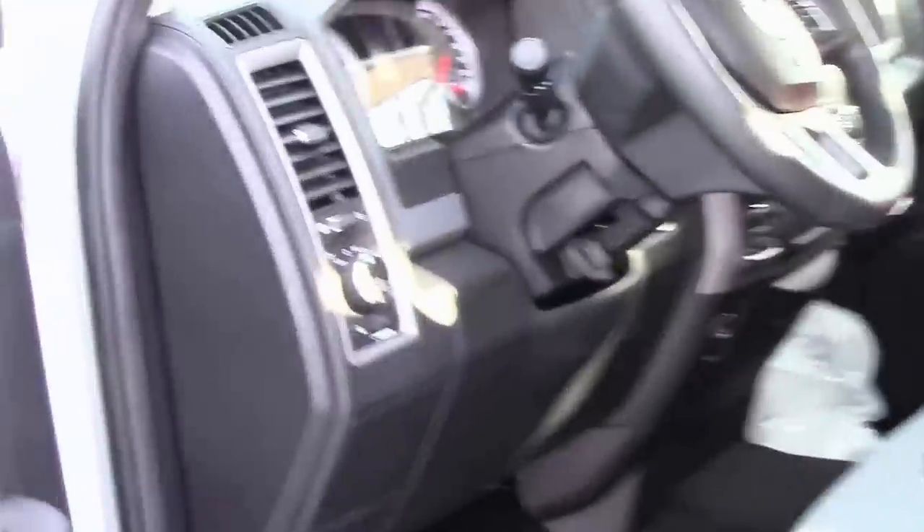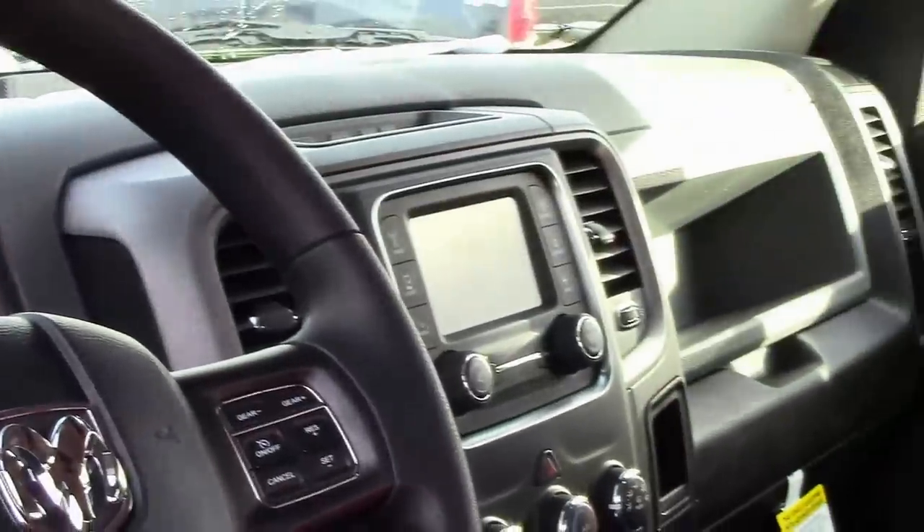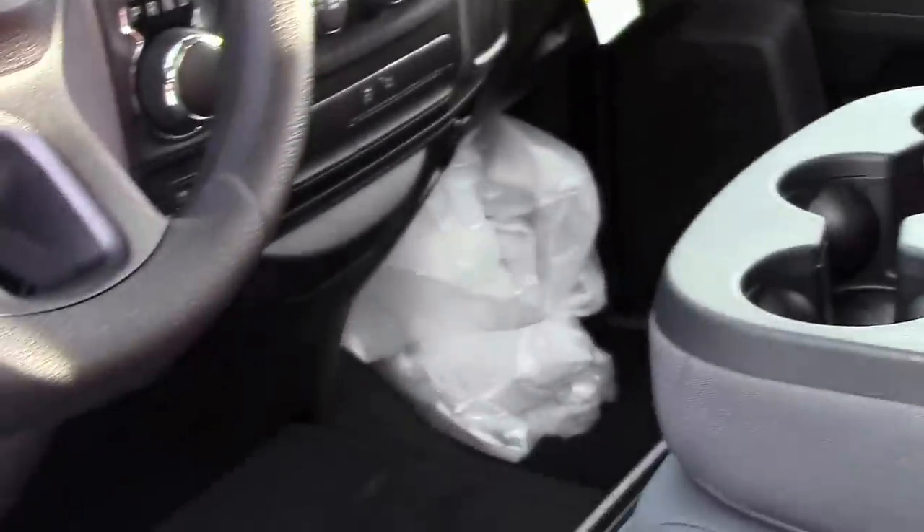It has automatic headlights, a nicer touchscreen stereo, cruise control, and you can get Bluetooth in them. They all have the nicer shift-on-the-fly four-wheel drive system, AC and heat, keyless entry, and the list goes on and on.